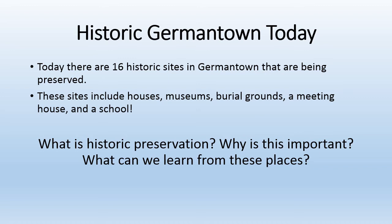What is historic preservation, and why is it so important? What can we learn from these places?